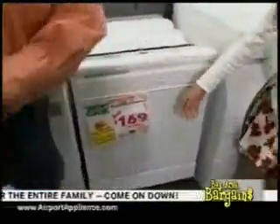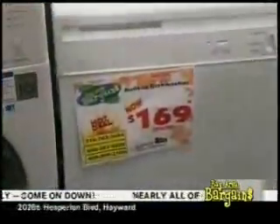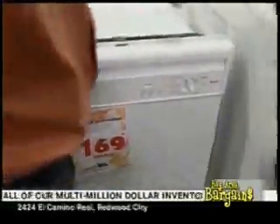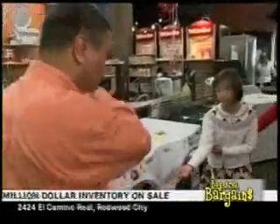This dishwasher is $169 after all rebates — a great buy on a standard tub dishwasher.